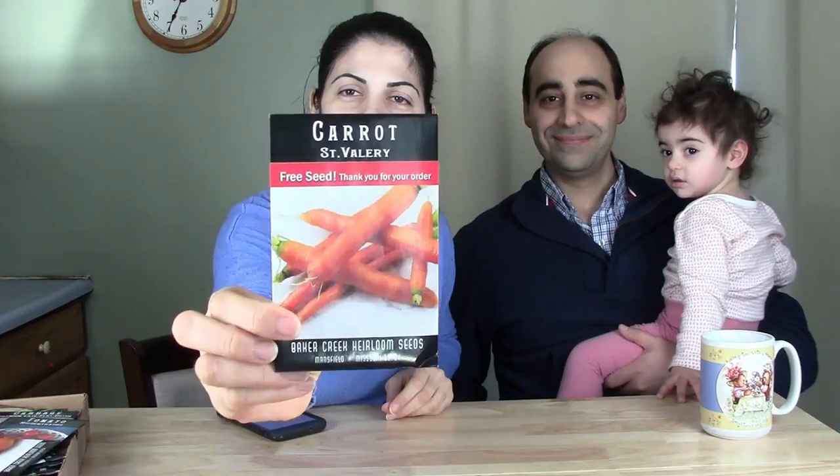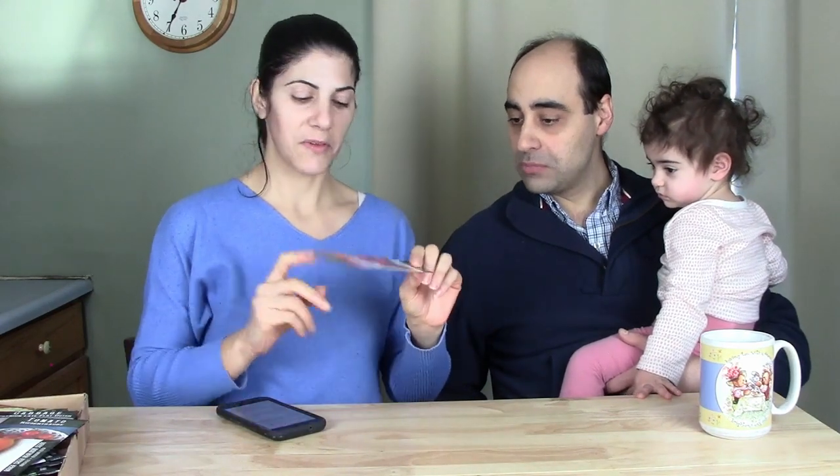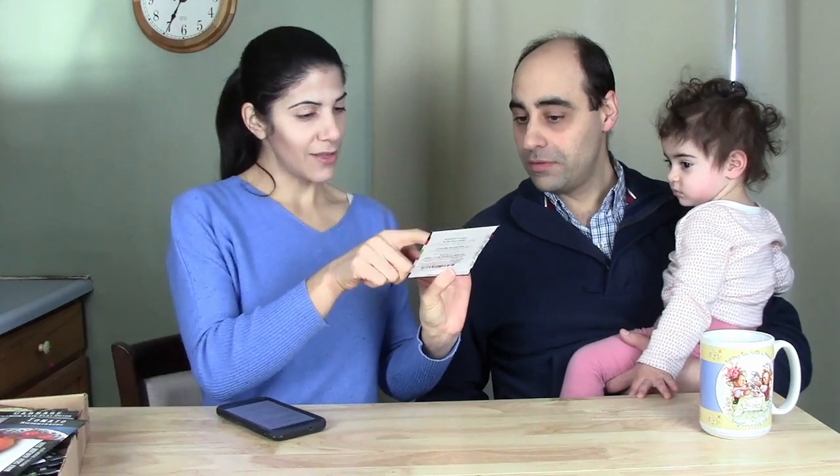These are all seeds we're going to be trying in the 2022 season. Hit the subscribe button and the bell to stay notified. The first one is carrot Saint Valery — this was actually a free seed included with the order. All these seeds were ordered from RareSeeds.com, which is Baker's Creek Heirloom Seeds. All their seeds are heirloom.